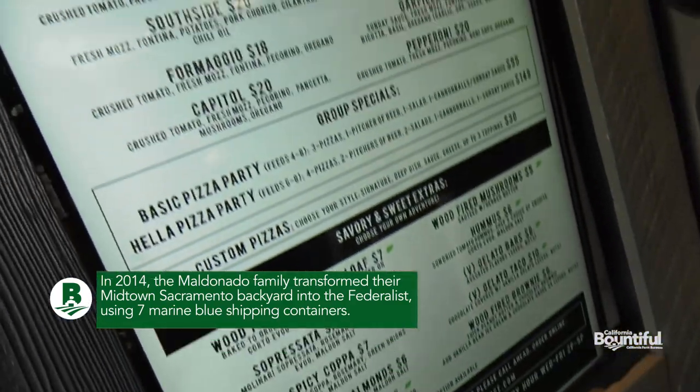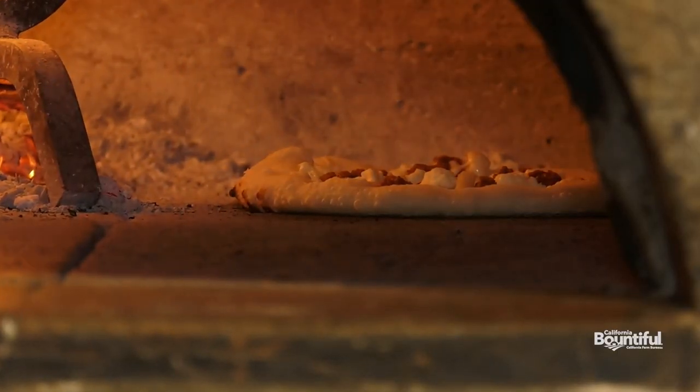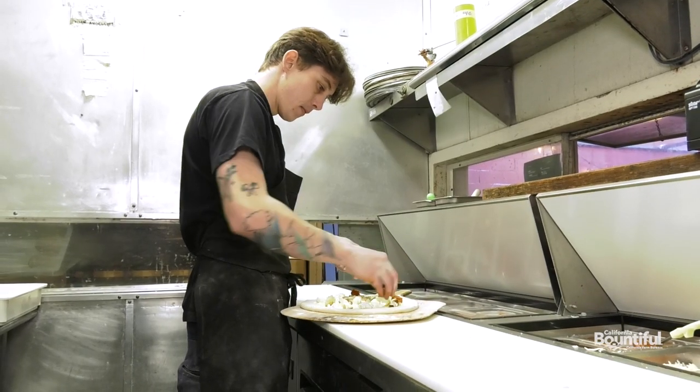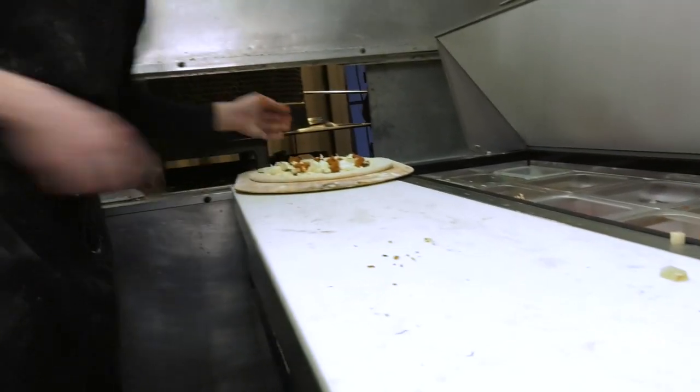At the heartbeat of this establishment is its menu, anchored by Neapolitan-style OG fluffy bubbly crust. Pizza's fun, right? It's supposed to be fun, and so we focus on having fun and making sure that we create memories here at the restaurant through our food and through our experience.